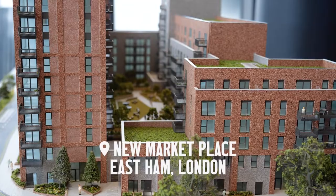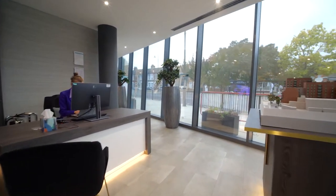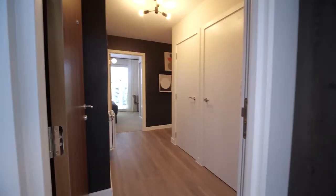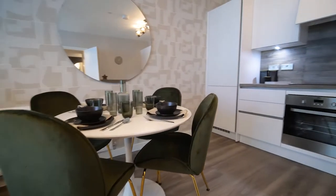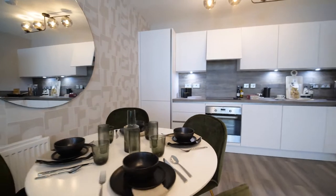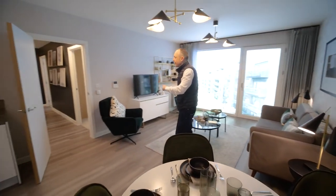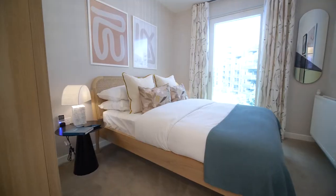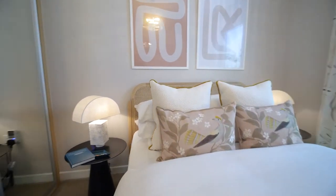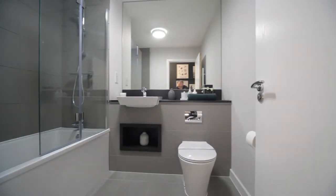Now let's go back to East Ham to the new Marketplace. Welcome to Barratt London's new Marketplace. This is the entrance to the show apartment. We go straight to the living area with an open kitchen, a dining table already set for us, a sofa, nice views to the project, and a TV area — it's our small home cinema. Here we have the second bedroom, nice and cosy.